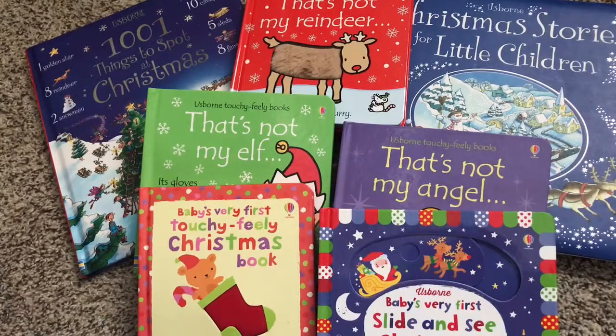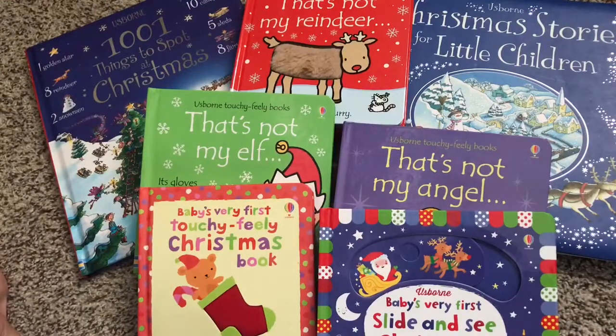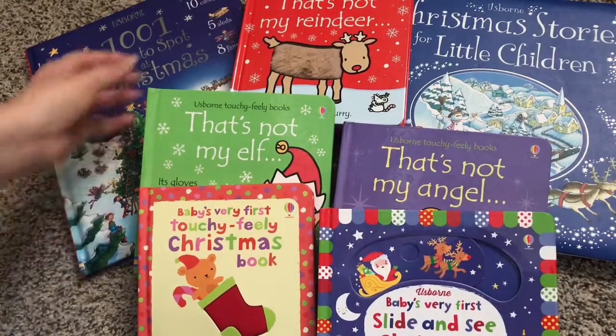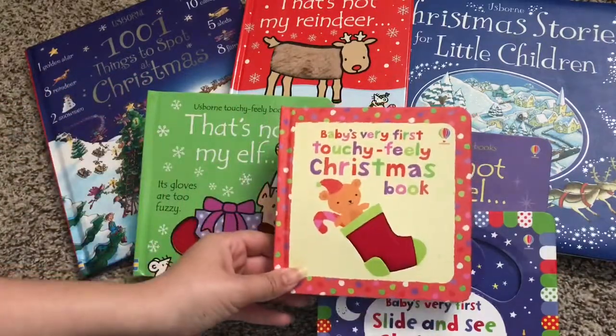Hi, welcome to Usborne Books with Laura. I have here a spread of festive Usborne Books to keep your babies all the way up through elementary school children, keep them busy and entertained during the Christmas season. So let's first start off with some baby books.